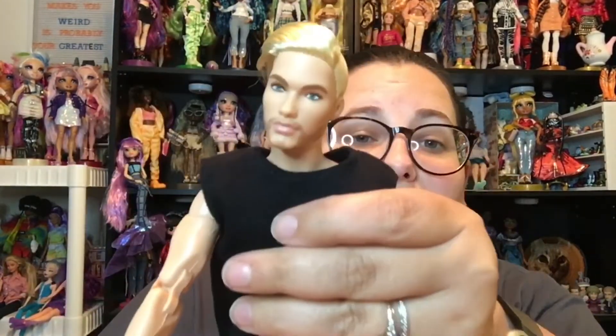We need a name in the comments below. Our other fella back here is going to be Atticus, so this guy needs a name — leave it in the comments. Thanks for watching. Please like, share, comment, subscribe, and do what makes you happy. I'll see you next time. Bye, guys.